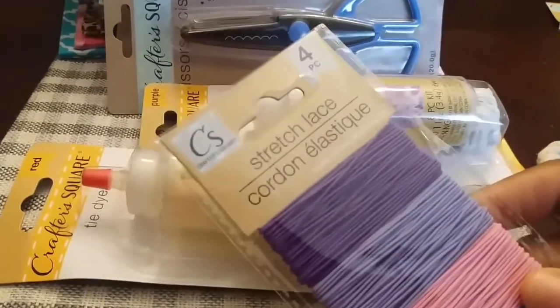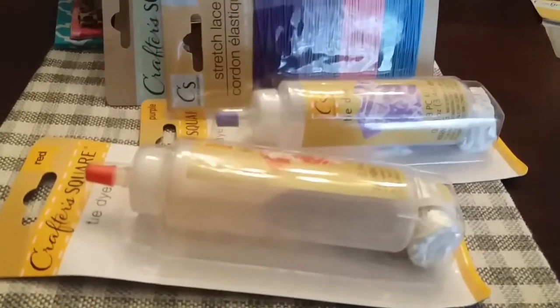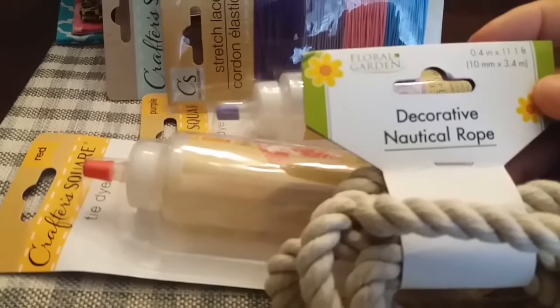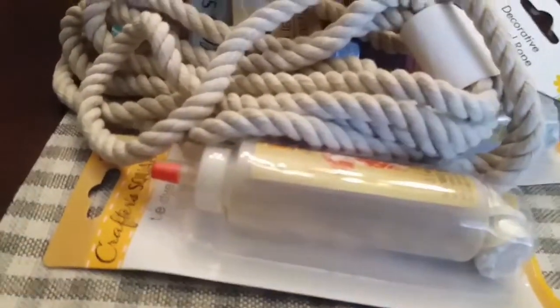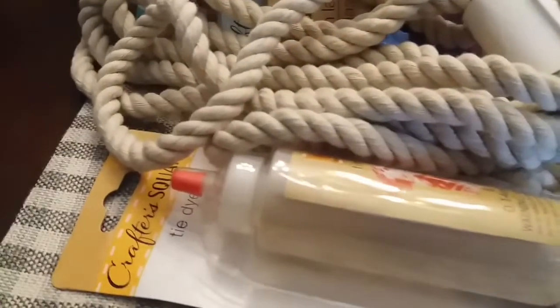You'll get this four-piece stretch lace right here. You will get this decorative nautical rope right there. You'll get this metal word right here that says 'Happy' — it explains me sometimes.